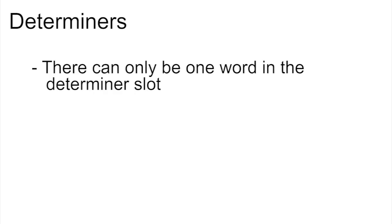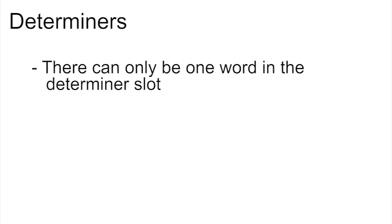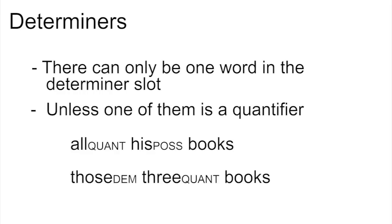There is normally only room for a single word in the determiner slot. We can't say, for example, 'other book', 'his that book', or 'the those books'. There is one exception: it is possible to have two determiners if one of them is a quantifier, as in 'all his books' or 'those three books'.